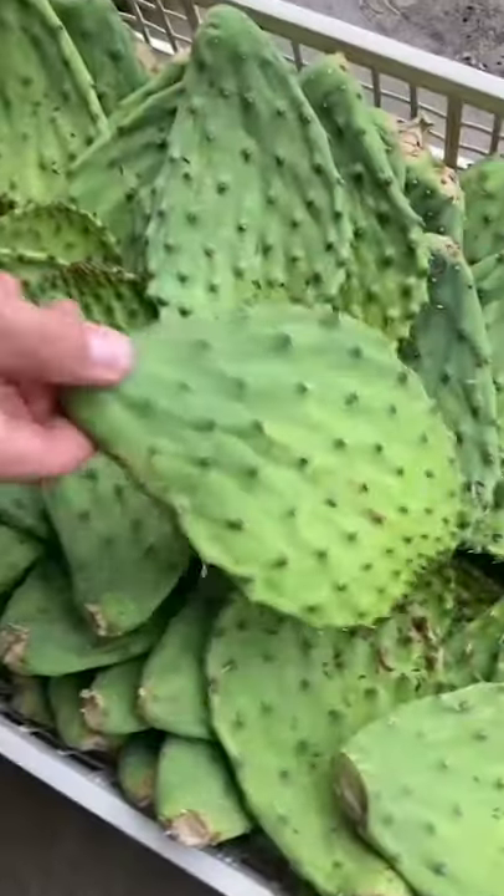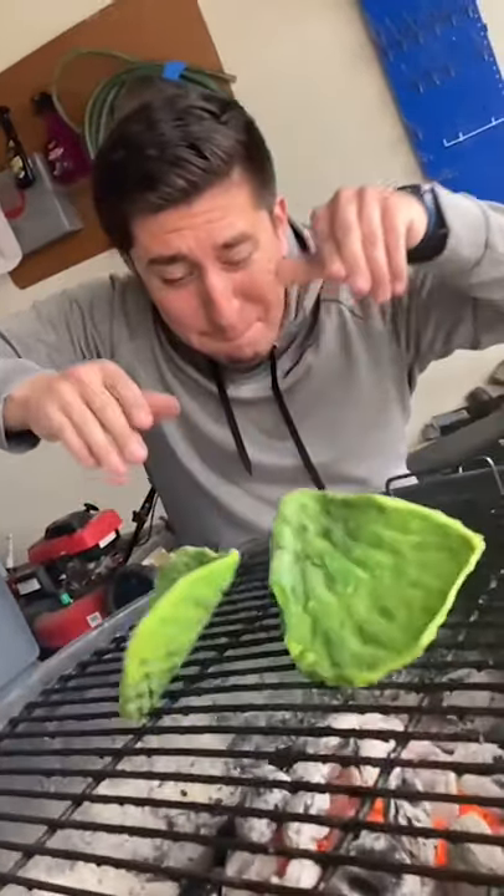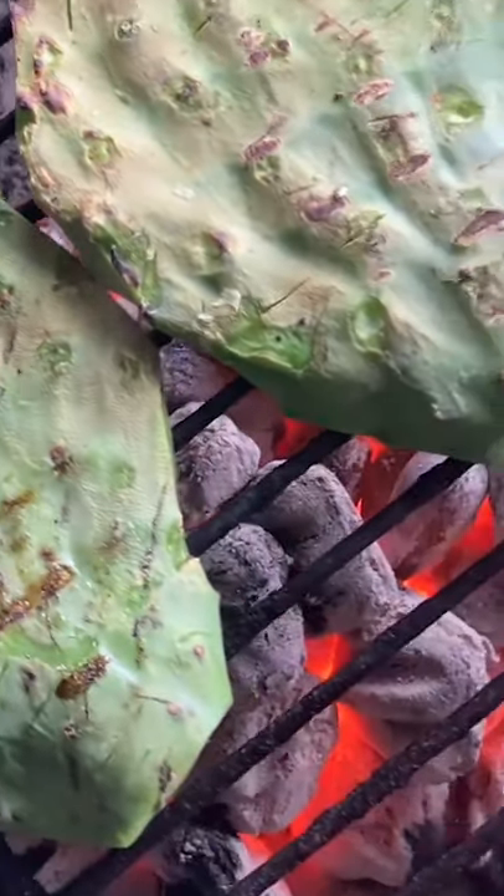We fired up the grill, cleaned the cactus, cut it into squares, and boiled it. But you can also grill it as well. The most common dishes are salads, guisados, or in tacos.